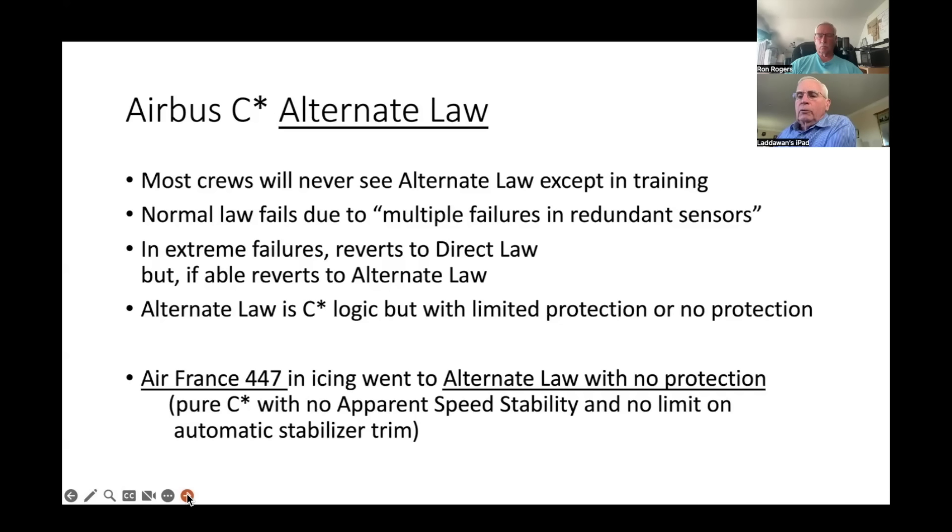So in alternate law, the airplane was perfectly happy to keep slowing up all the way into a stall, then bring in automatic stabilizer trim to make the stall even worse. The first officer's inputs accelerated the whole process.